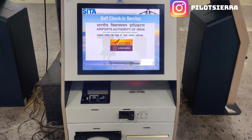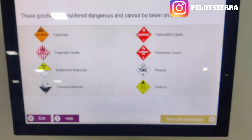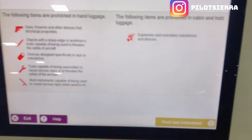This is how a kiosk looks like. I chose Vistara, which was the airline I was traveling with. A page comes up which asks you if you are carrying any dangerous goods like explosives, guns, sharp items, etc.